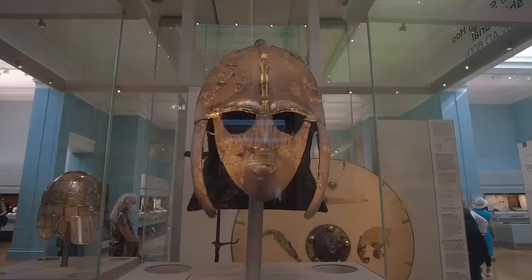Welcome to the British Museum. I'm Jessica, the museum guide, and today I'm going to give you a tour of my top 10 must-see items at the British Museum. We're going to see some of the most famous and most controversial items on our tour today, which starts off with the Sutton Hoo helmet, followed by the statue of Tara.